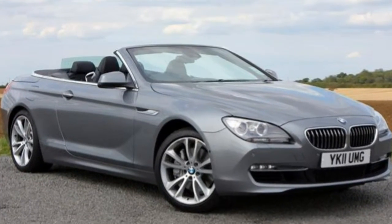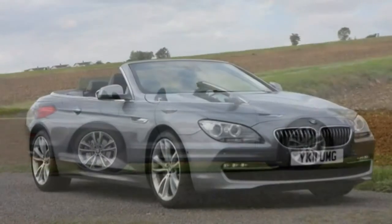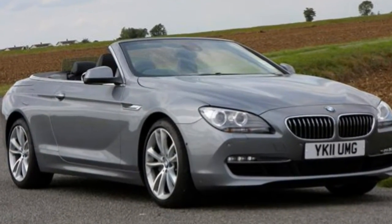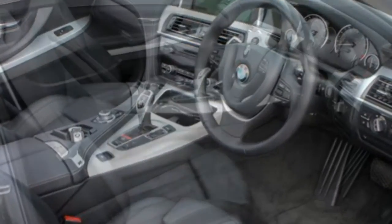It is longer, lower and wider than its predecessor and the looks are more striking. From the sweeping bonnet to the slash lines on the side profile, right the way to the contoured rear, the new 6 Series has presence.